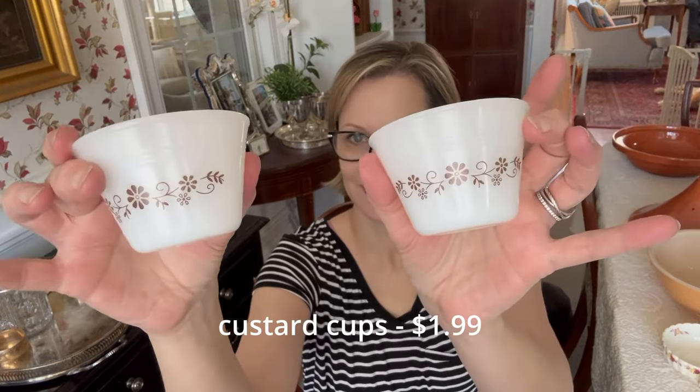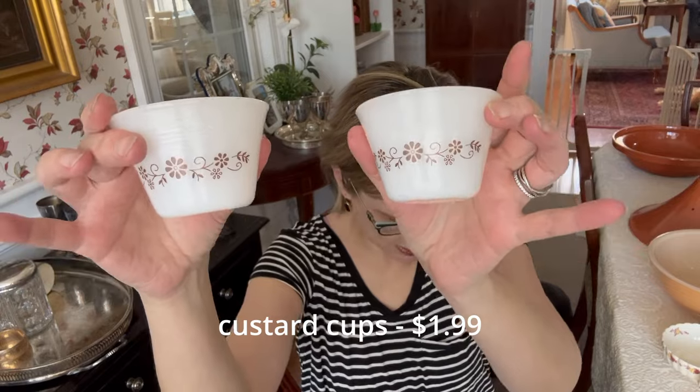Here are two more little custard cups. I looked them up — they are vintage Dino Ware Pyro Ray milk glass in a daisy brown flower pattern. Very cute, but just two little orphans with no other pieces to go with them, unfortunately.